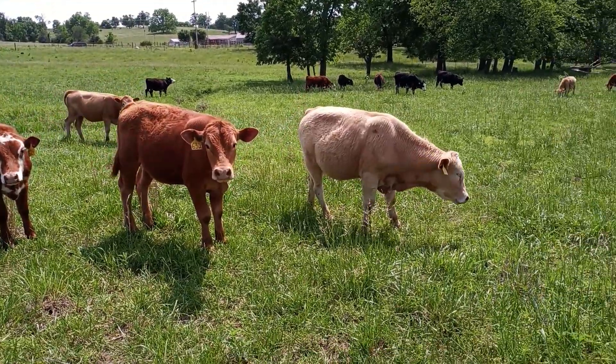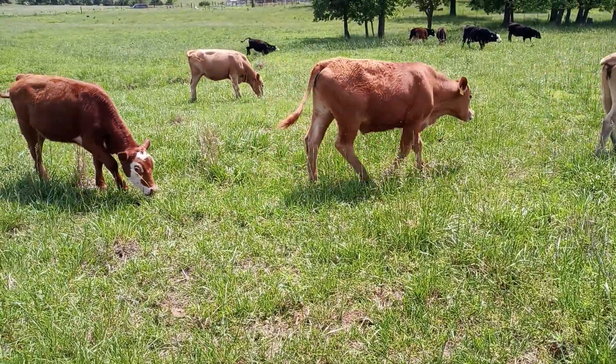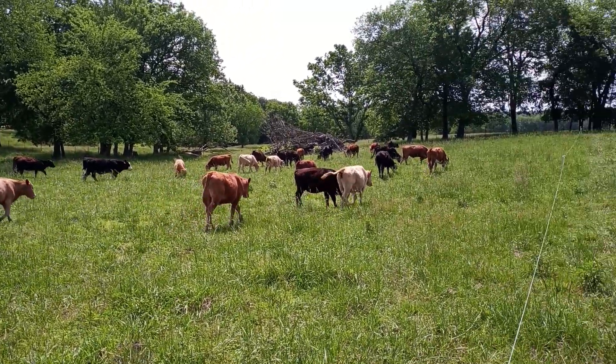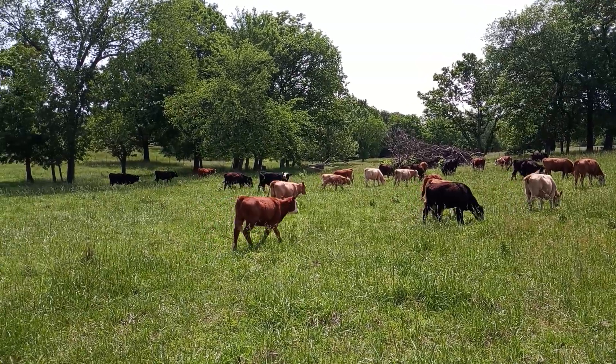Just wish the grass would have come in a little better this year. The clover is just now going and the orchard grass is getting going, bushing out. It's too late — it's going to start getting hot and they're not going to want to eat anyways. They'll be standing in the shade all the time.